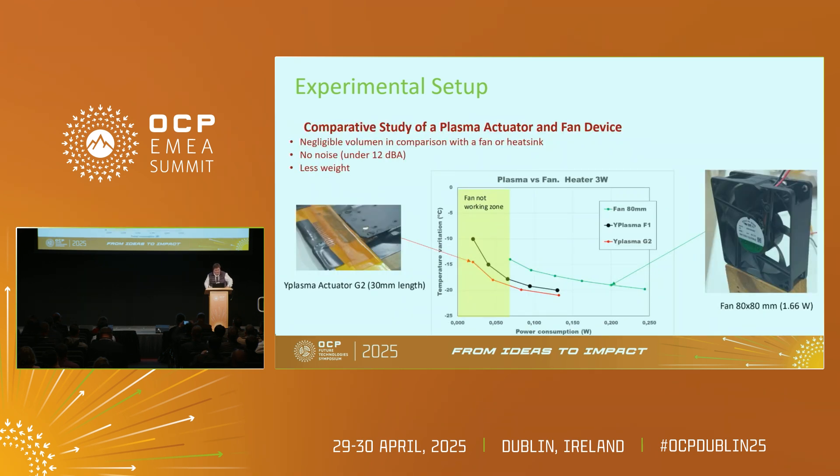Here you have a comparative study with a regular fan. The actuator can produce cooling even in non-working areas of a fan — at very low power, in the yellow area where a fan is not working, the actuator can work and reduce temperature. The temperature drops more drastically than a fan, and the consumption is sometimes three or four times less, with under 12 dBA of noise and a much lighter device.